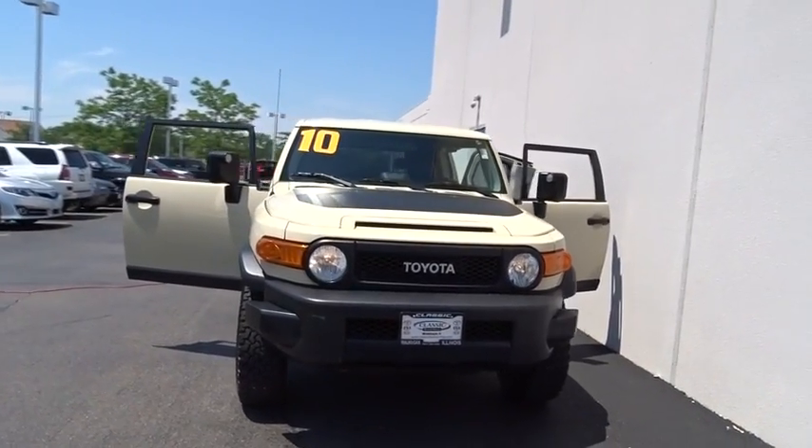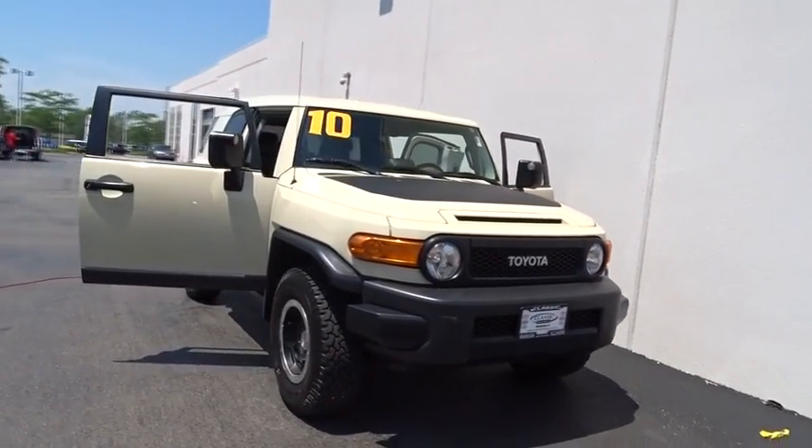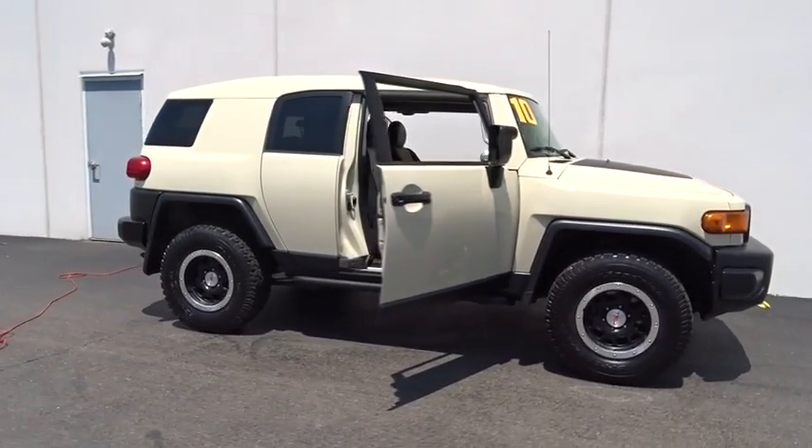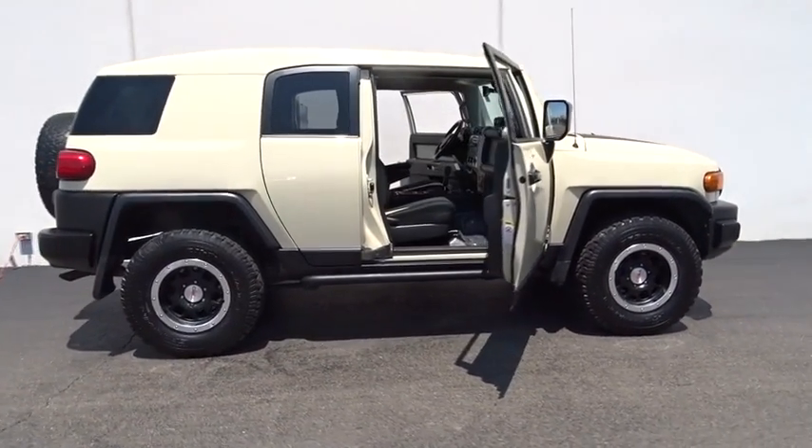The 2010 Toyota FJ Cruiser. It's rugged and sleek and stylish in an unimposing way. Here are some of this vehicle's great options.